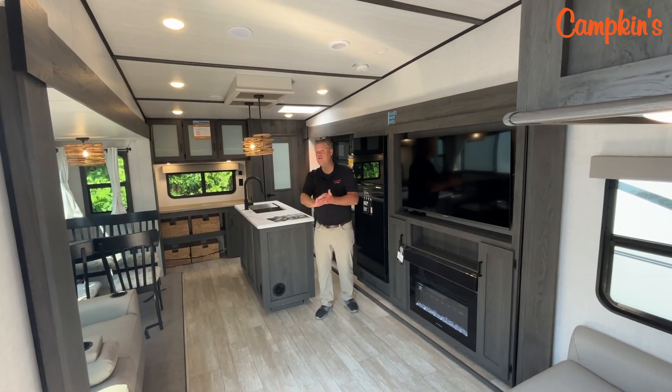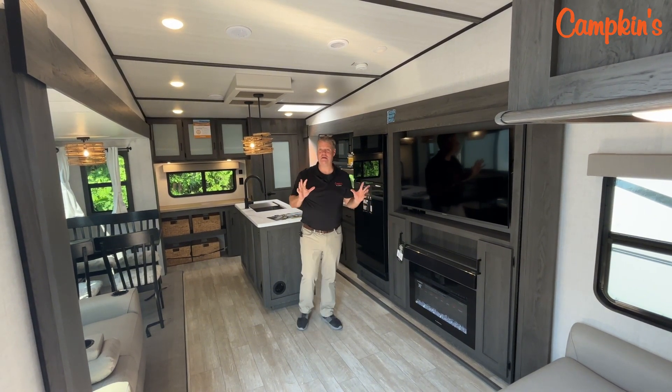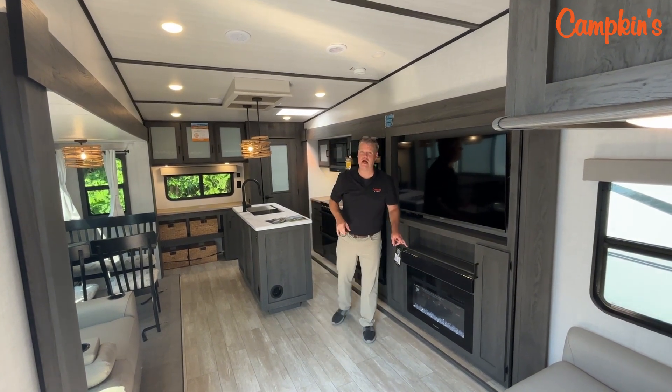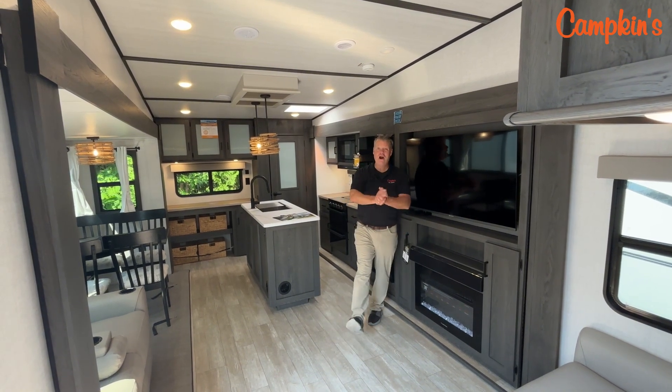So this was the 2024 Forest River Impression. We hope we're making a great first impression because it is new to Campkins and available now. We say it's worth the hurdle to Myrtle, which is just north of Whitby on Highway 12. Come on out and check out our beautiful trailers and let us help make your RV dreams come true.